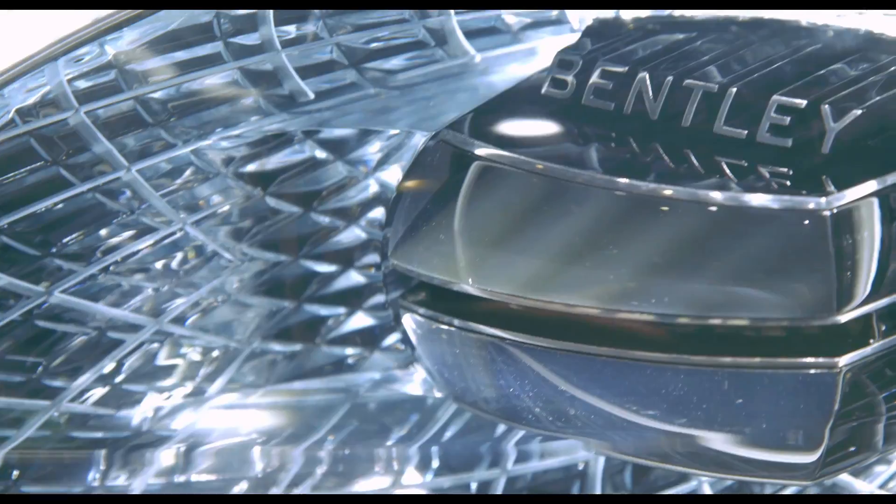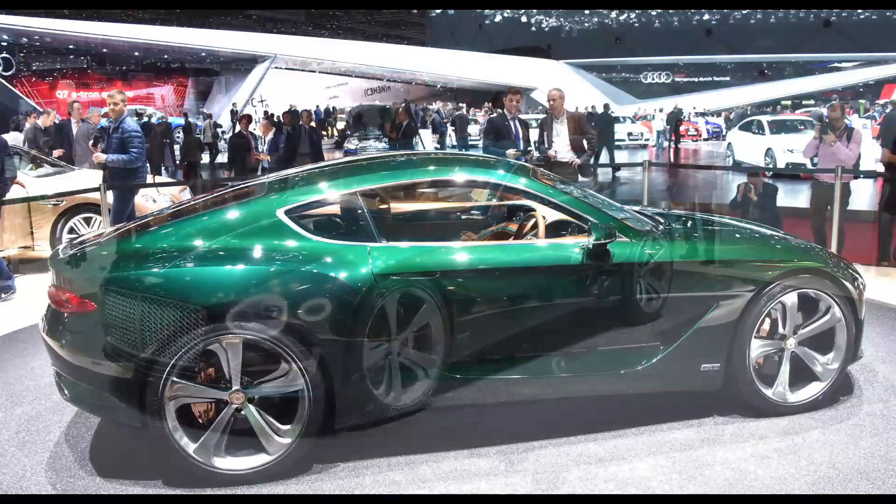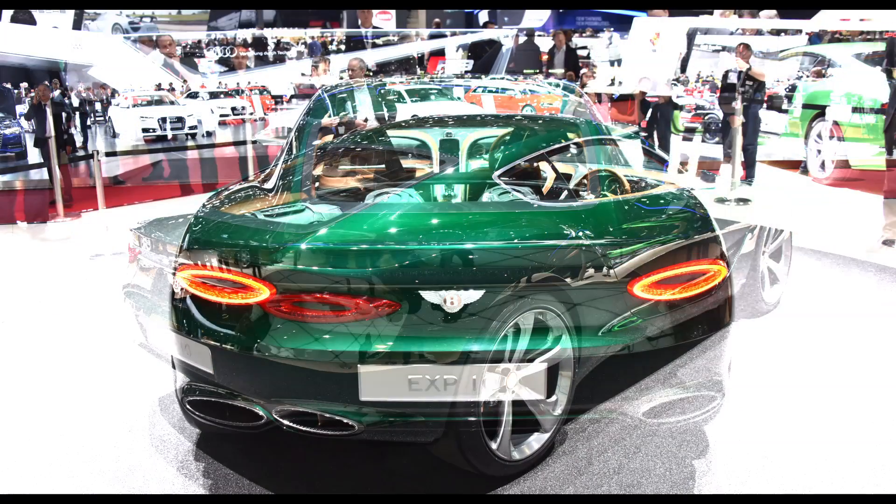For the minute, this is just a concept, but Bentley has hinted that if the Speed 6 does make it into production, it would consider throwing a performance hybrid powertrain under the bonnet, which I'm sure we can all agree would be rather interesting.